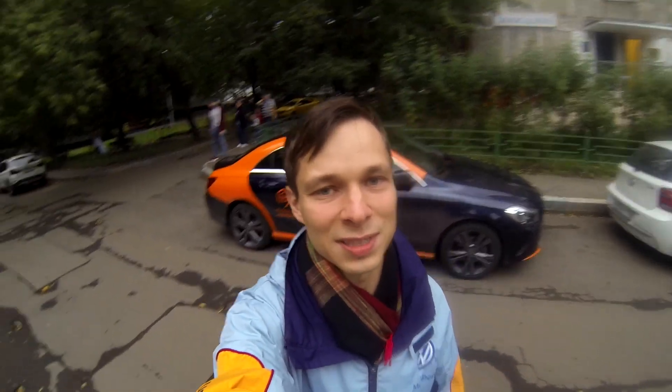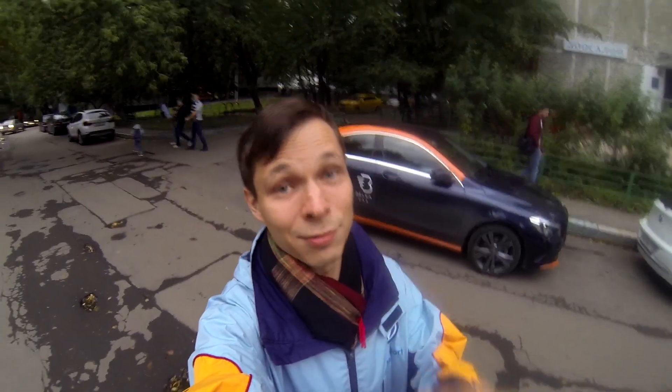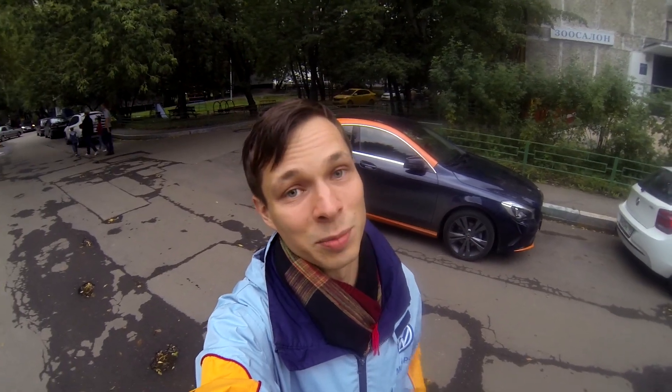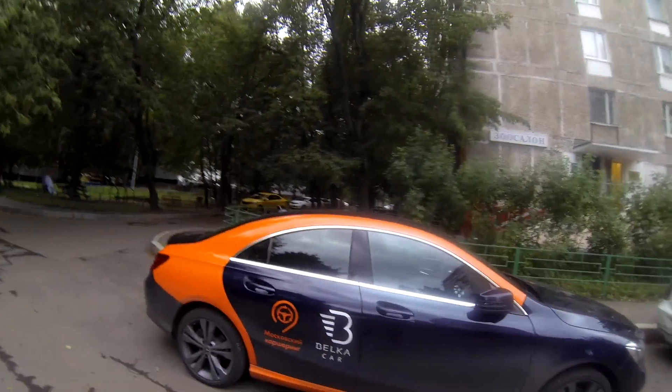In case you're wondering why this Benz has an orange stripe on it, that's because it's a rented car — rented per minute. Every car in Moscow that you can rent per minute has this orange stripe, so you can figure out whether you can rent it or not.